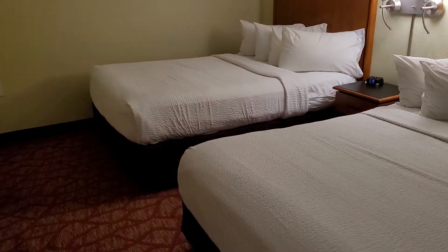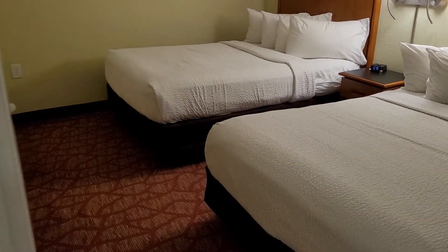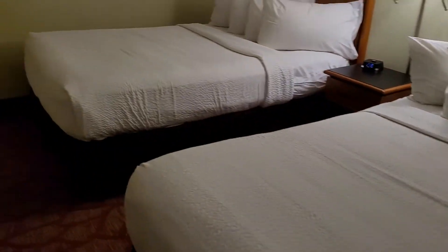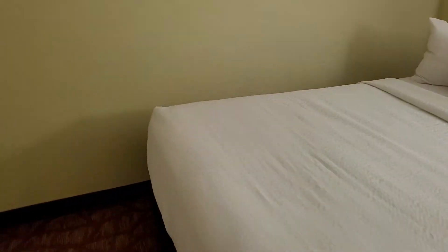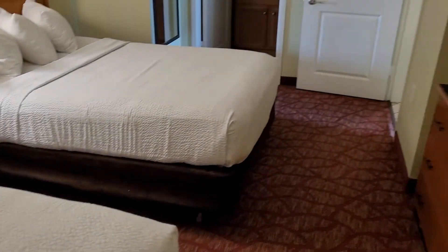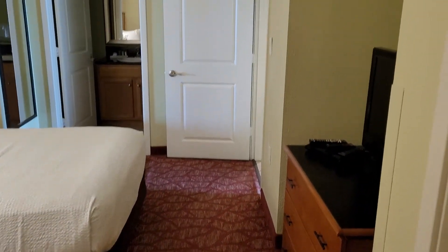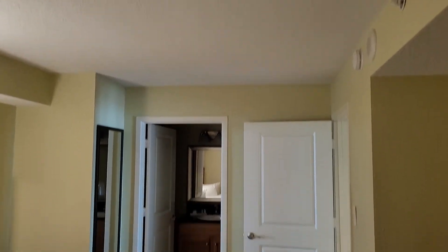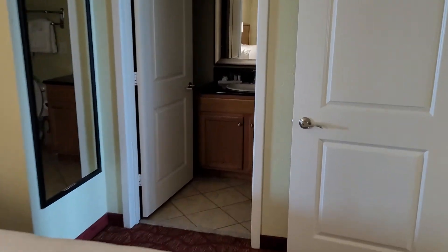Bedroom with the two full-size beds here. And carpet, again, also needing to be stretched. Ceilings in this room here seem to be okay. And heading into the bathroom area here.